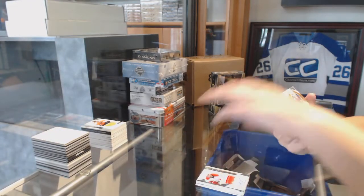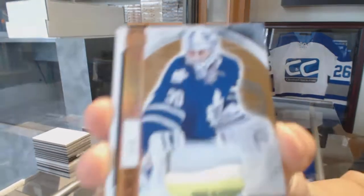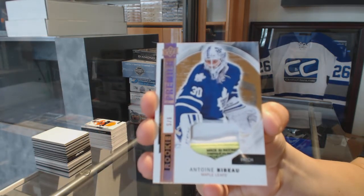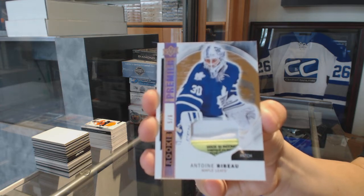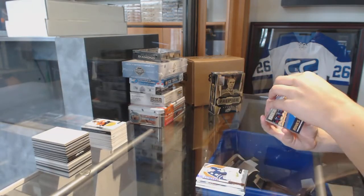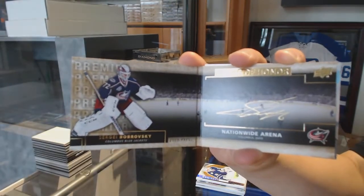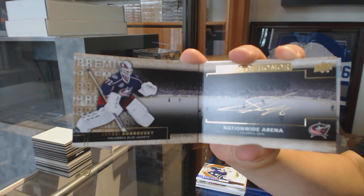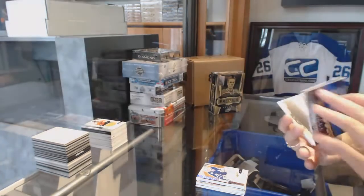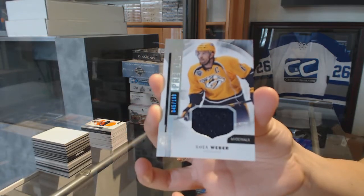Number five of six, base rookie tag for the Toronto Maple Leafs — Anton Beepo. Ranks of Honor auto booklet for the Columbus Blue Jackets — Sergey Bobrovsky. And numbered to 199 jersey for the Nashville Predators — Shea Weber.